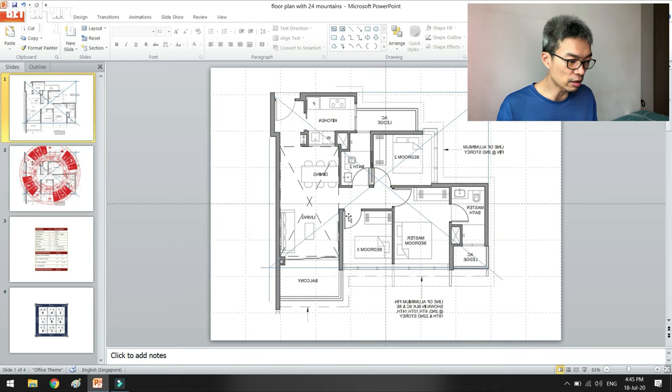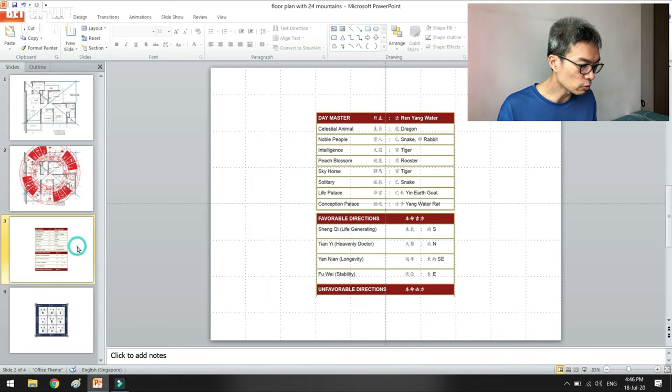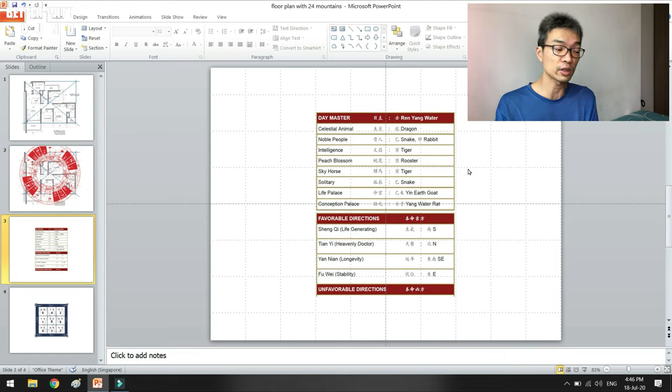Normally once I get a floor plan, I find out the center. For this client, what we need to know is that in order to achieve anything, either we complete the task ourselves or we complete it with the help of others. That's when we need noble people. If we're completing it ourselves, we use the intelligence sector. If we're getting someone else to help, we need to be in better relationships with them. That's why I'm going to use the noble people sector, the intelligence sector, the peach blossom, plus the four favorable directions — south, north, southeast, and east — since she belongs to the east group.